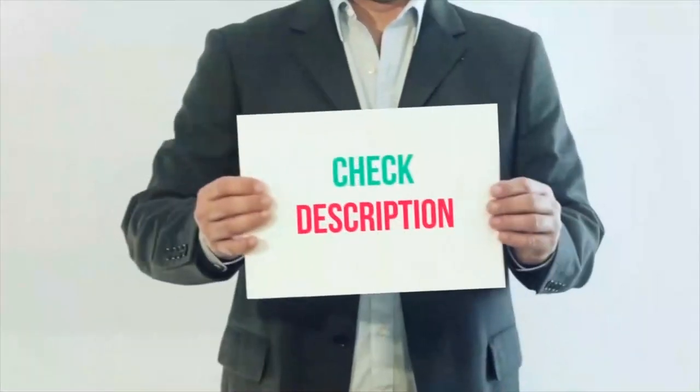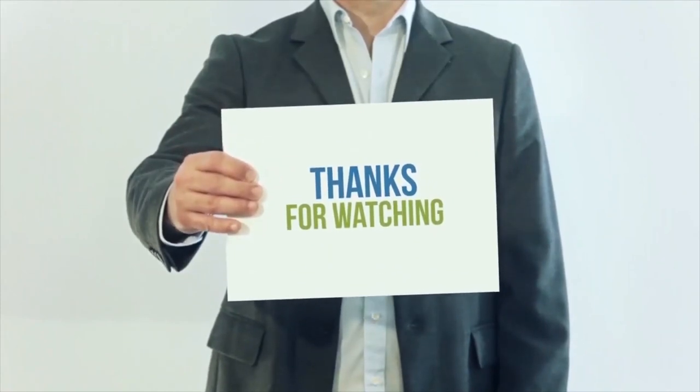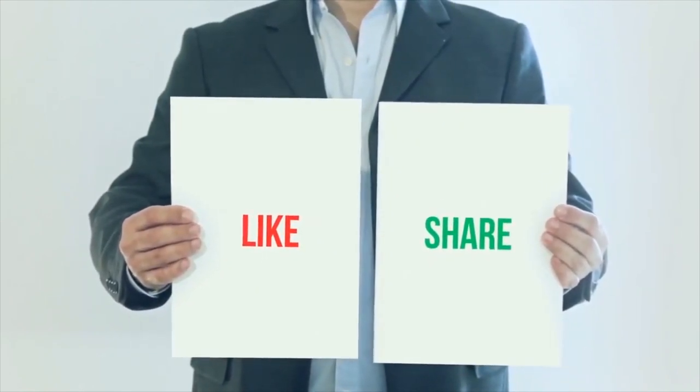I have included all product links in the description. You can check out these links for more details and the latest price. Thank you so much for watching. Please subscribe to my channel, share this video, and don't forget to hit the like button. See you next time.